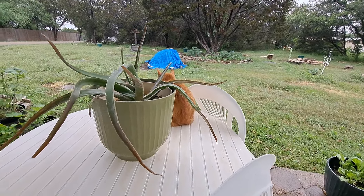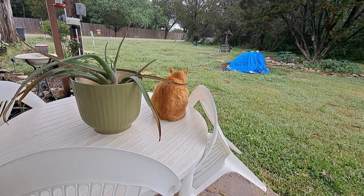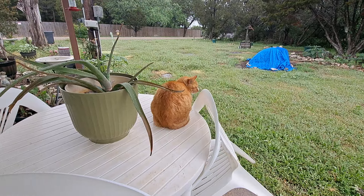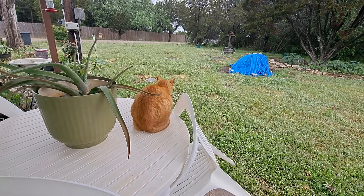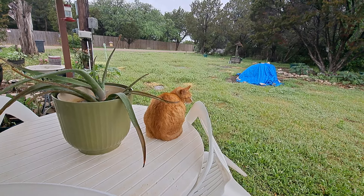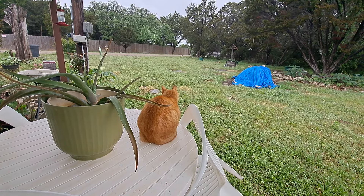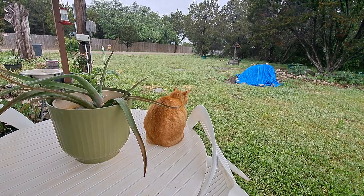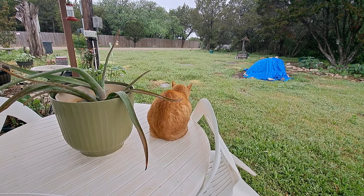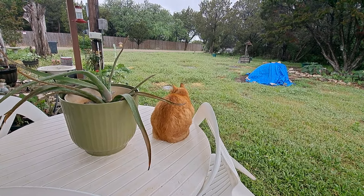I'd try to put some antibiotic on it but I know he's not gonna let me — he won't even let me get close to touch that side of his face. He needs to quit running around with these big old cats. I'd never seen that black cat before up until this past week, and he's a pretty big cat about the size of little buddy. I'm thinking that's probably the one little buddy got in a fight with. I haven't seen the other cat since I noticed little buddy was hurt.